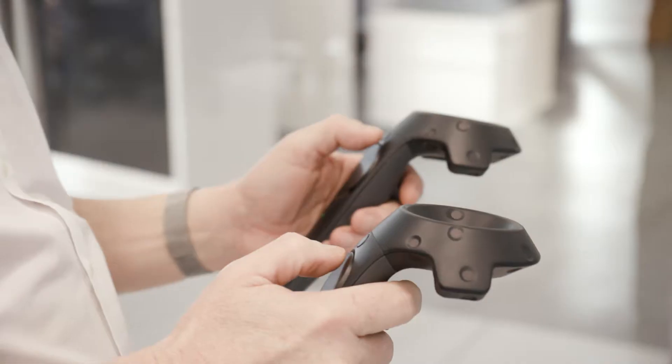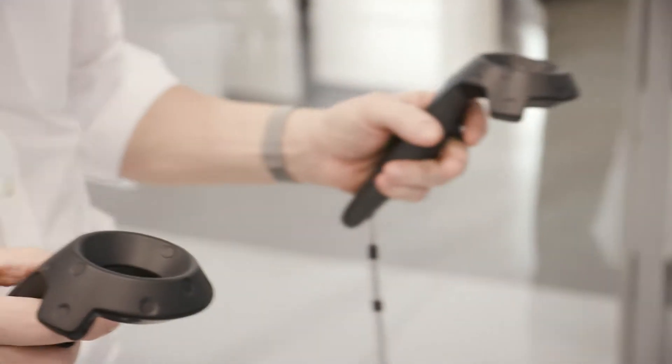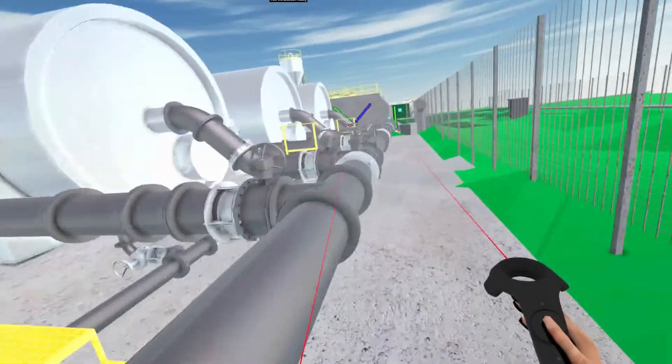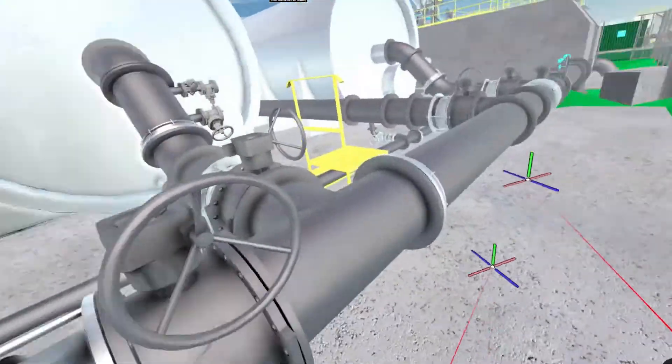Usually the first time these guys see anything on site is when it's built, and then it's too late or too costly to change any of the design. By doing it virtually, these guys can have input before it's actually built.